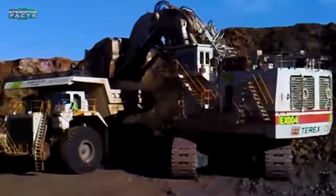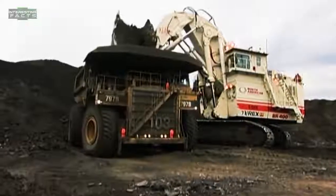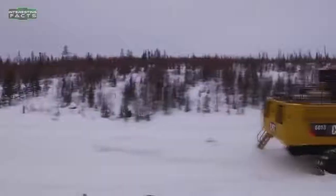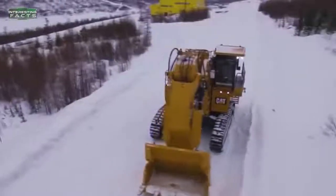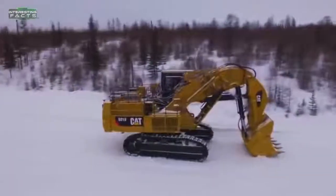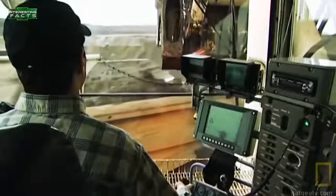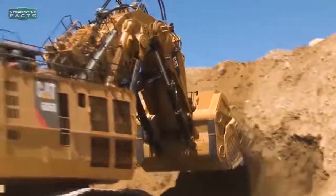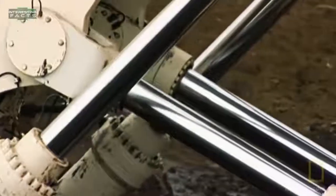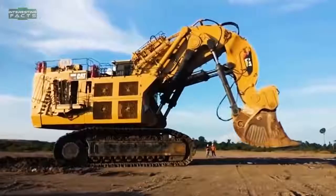Terex Bucyrus RH-400: The Bucyrus RH-400, owned by Caterpillar, is the world's biggest hydraulic excavator. It was originally launched by Terex in Germany in 1997, but Bucyrus acquired the mining equipment division of Terex in 2010, and Bucyrus was subsequently acquired by Caterpillar in 2011. The Bucyrus RH-400 weighs approximately 890 tons, and the shovel can pick up 45 cubic meters of soil or rock in a single scoop.